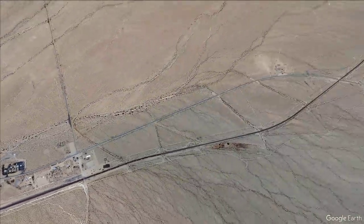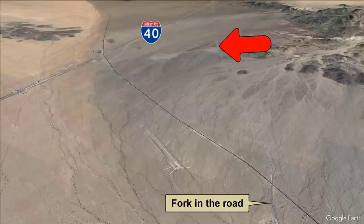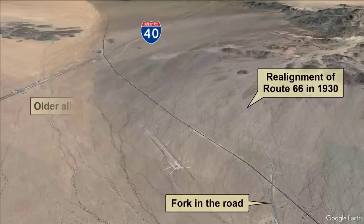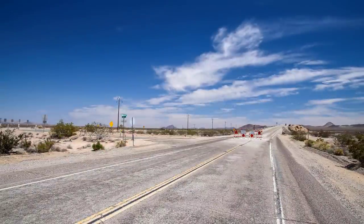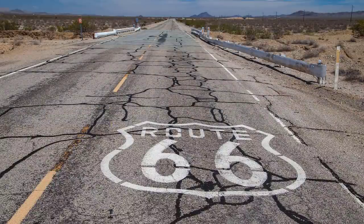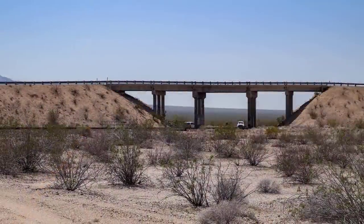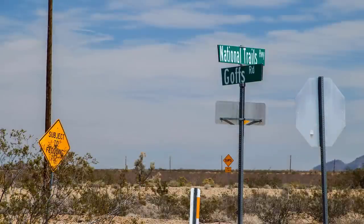Continuing on Route 66, in less than two miles from Essex, a fork in the road is reached. Bearing right takes you on a bridge that crosses the railroad tracks and beelines it to I-40 in Needles — a realignment of Route 66 created in 1930 resulting in a shorter route. It has been closed since 2021 due to bridge washouts, and since the road is rarely used, there's probably no rush in repairing it. Bearing left is the way we'll go in this tour. It follows the railroad and the alignment of the original National Old Trails Road and the 1926–1930 rendition of Route 66. On maps, this segment of Historic 66 is called Goff's Road.